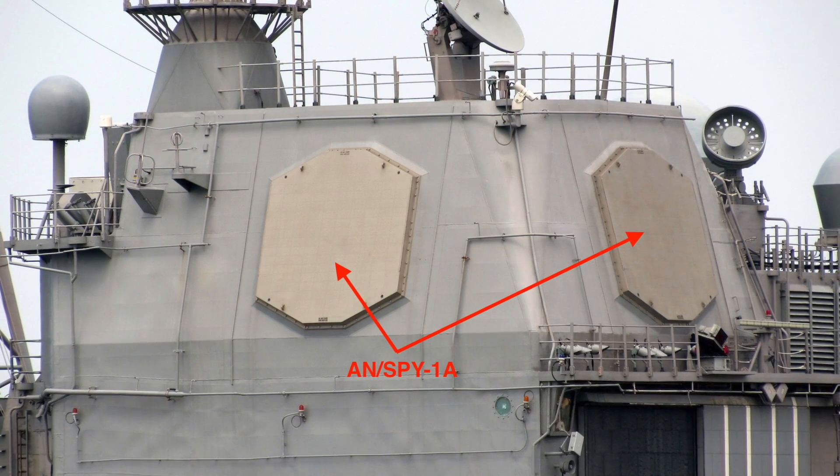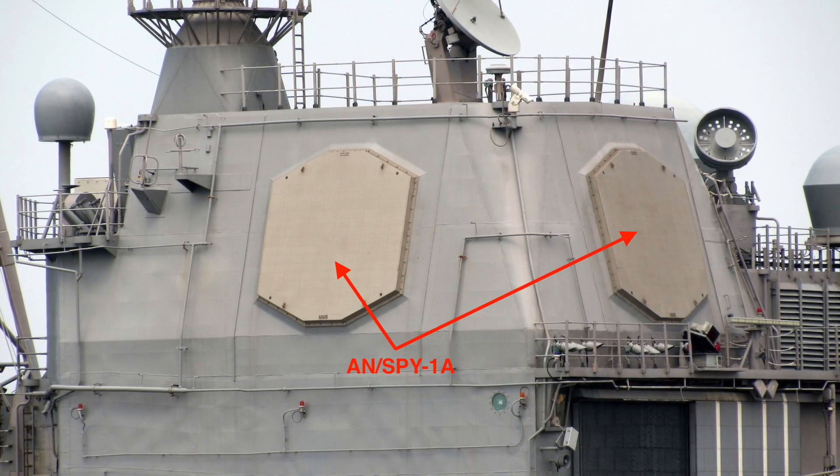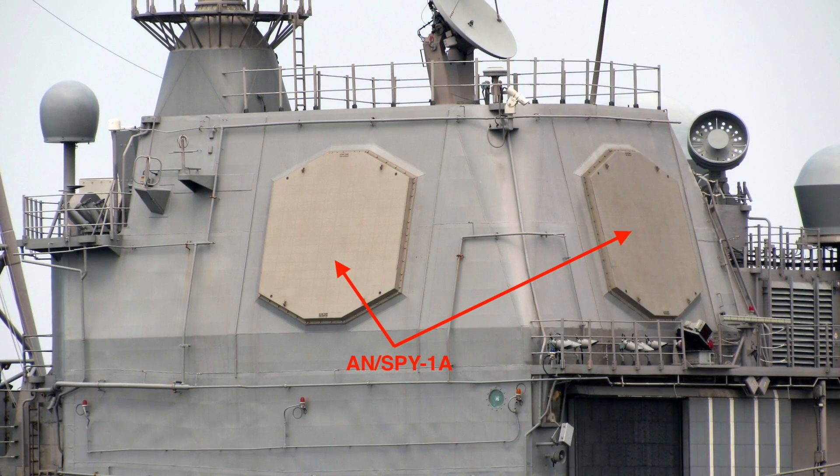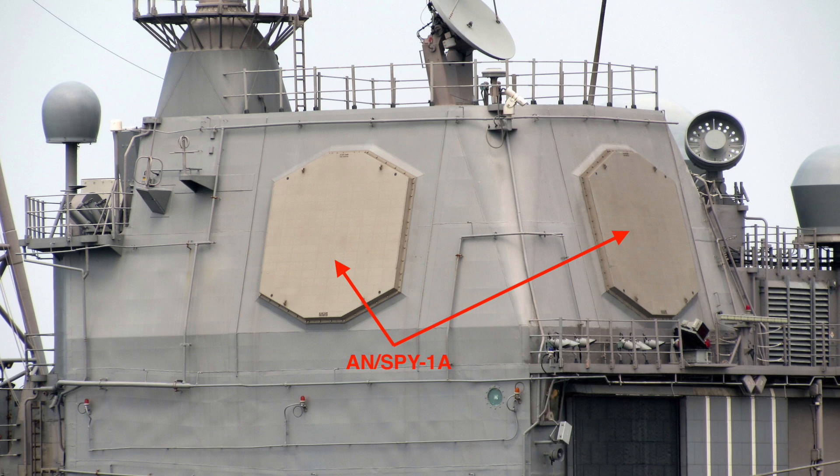The four fixed arrays of SPY send out beams of electromagnetic energy in all directions simultaneously, continuously providing a search and tracking capability for hundreds of targets at the same time.